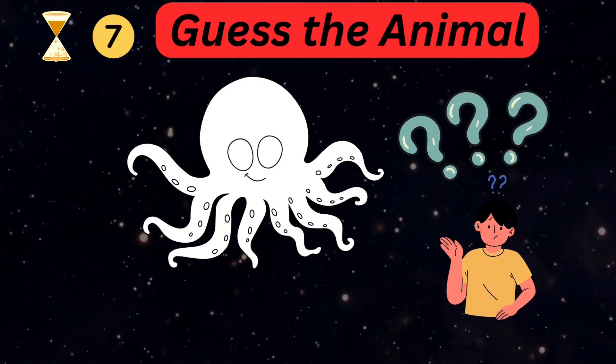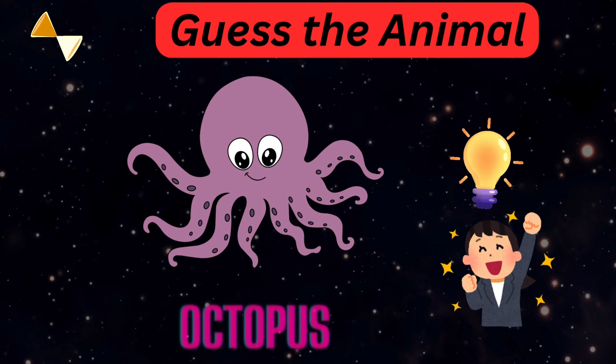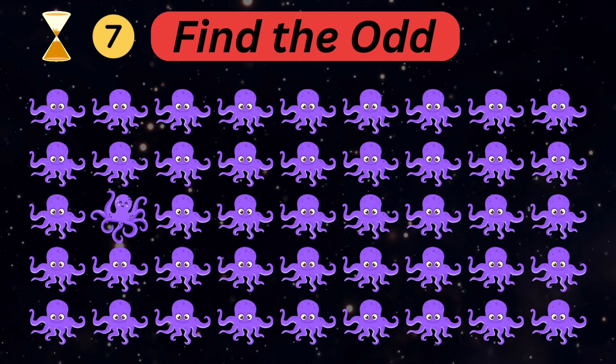Can you guess the animal's name? Good — it's an octopus! Now can you find a different octopus among these?